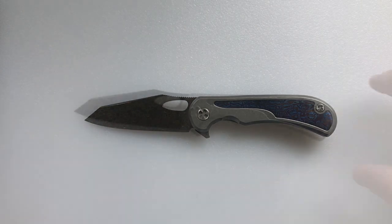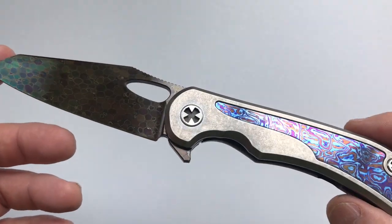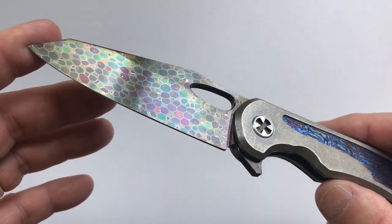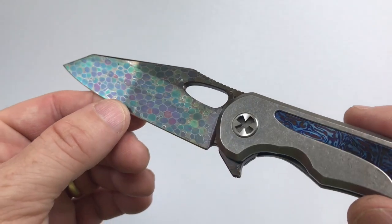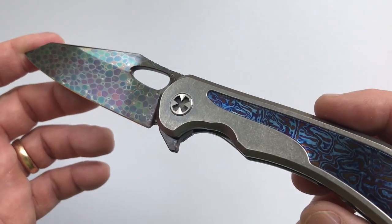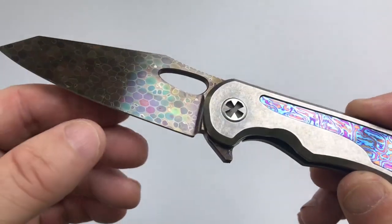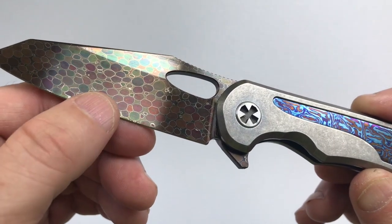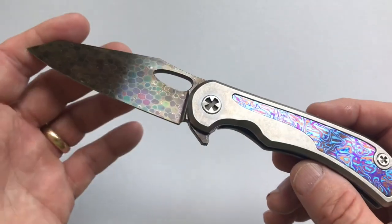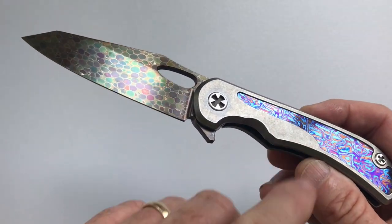So what are my opinions of the Chalnor Talon with the dragon skin blade and the timascus insets? I really like it. One downside for me is that this dragon skin is so pretty and took Clyde's team so much time to anodize that I don't think I'd want to cut with it — I'm afraid I'd mess it up. So it's more of an art knife rather than a user for me. The other downside is the color palettes — the dragon skin has greens, reds, and oranges while the timascus is mostly blues and purples. Some people may say that clashes — a bit like wearing plaid pants with a polka dot shirt.